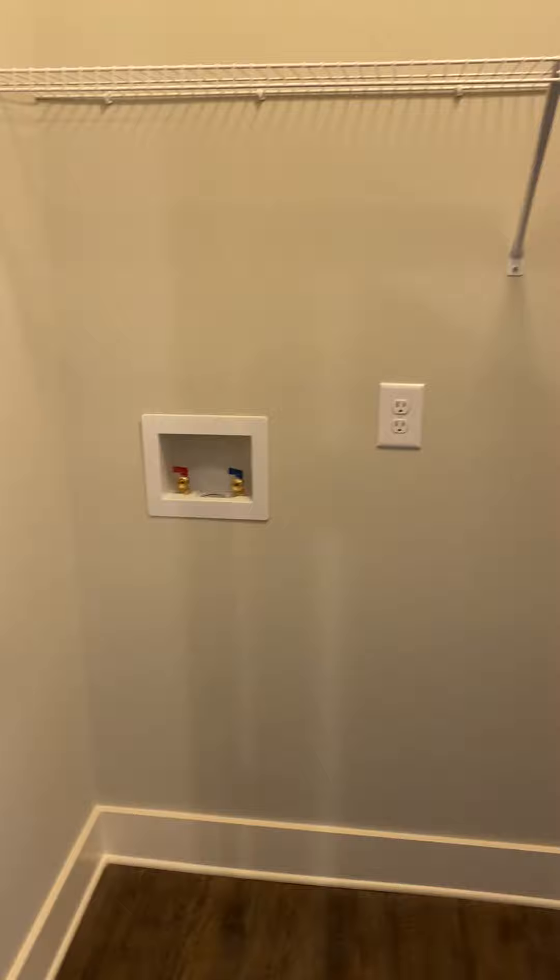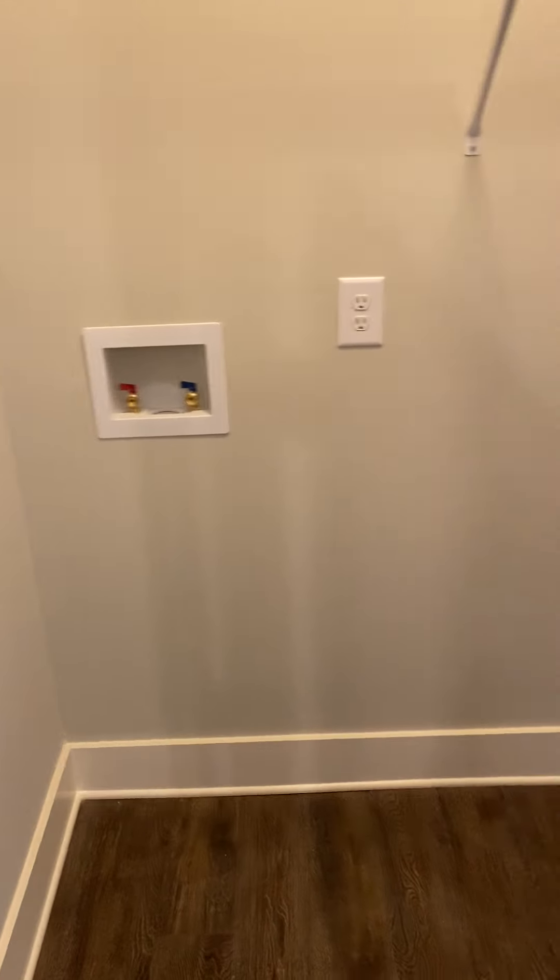To the left you have the pantry with washer and dryer hookups.